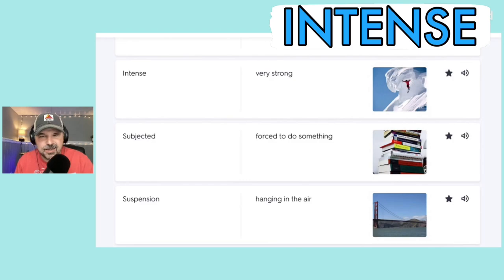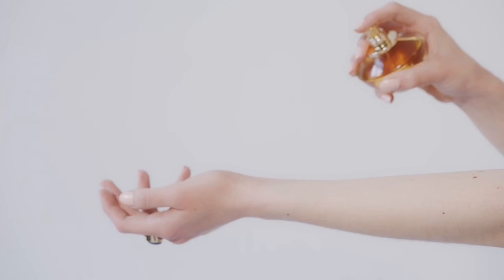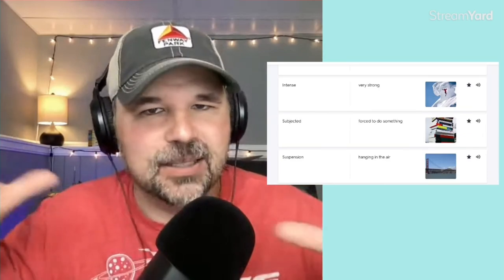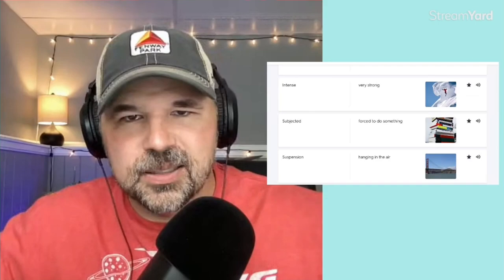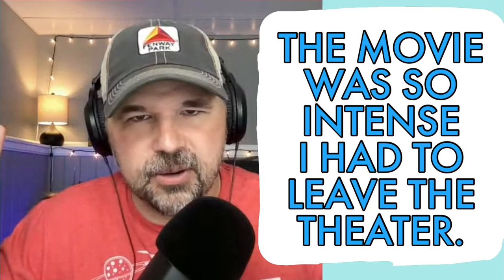The next word is intense, which means very strong. Sometimes I think of intense smells — if you walk into a perfume store, the smell might be very intense. Maybe you have a friend who's very intense; they have a lot of emotion, they get really excited or really mad. Anything that's very strong. In a sentence using a movie as an example: the movie was so intense, I had to leave the theater — it was just too much.